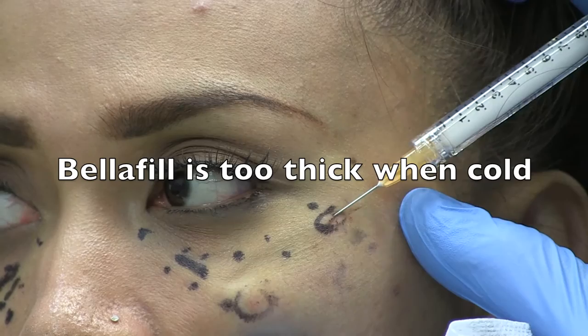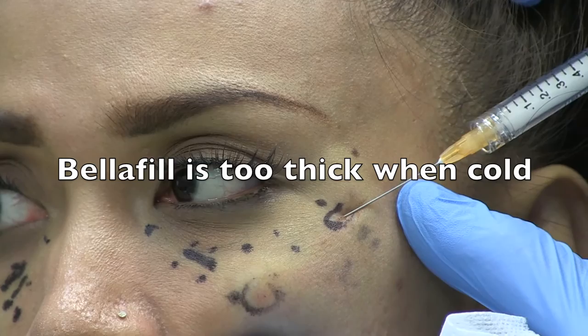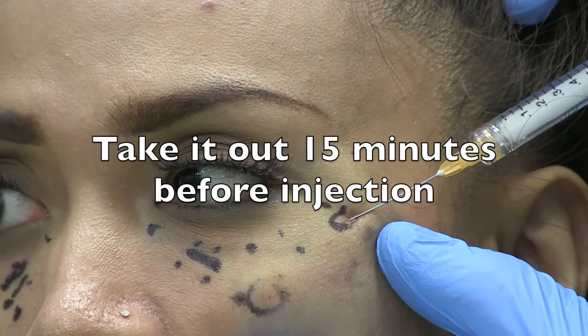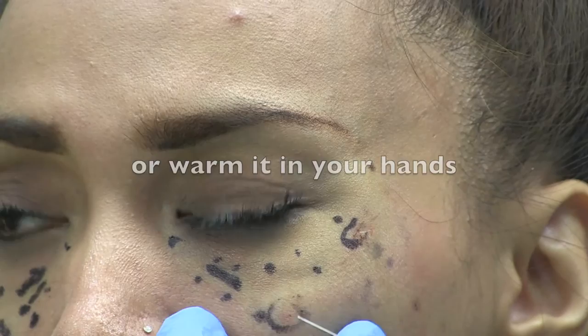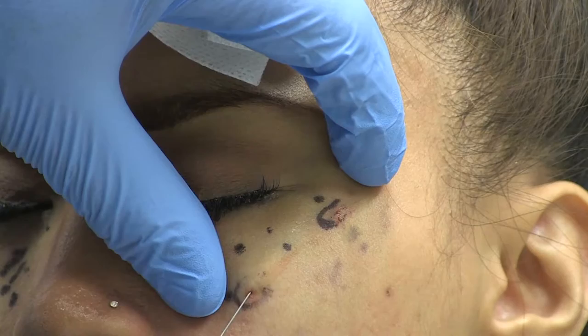The Belafil should be kept refrigerated, but when it's cold it's too thick to inject easily even with a 25-gauge cannula, and may cause the crystals to separate from the collagen. Thus, you need to take it out 15 minutes or more before the procedure, or warm it in your hands for several minutes — never in the microwave. I attach the cannula tightly with fingers, then use pliers to make it even more snug, since if it pops off and you squirt product on the patient's face, you've lost several hundred dollars.